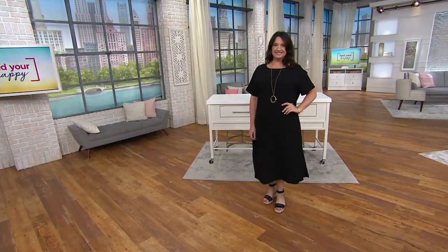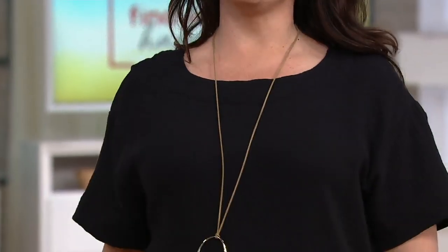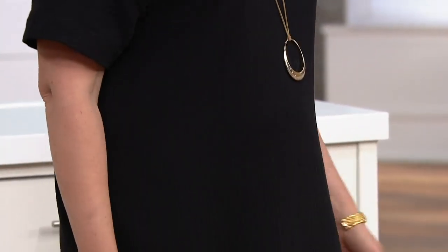Adrian, you look so chic! You look like you won the lottery today — like you're in a Hamptons wardrobe.